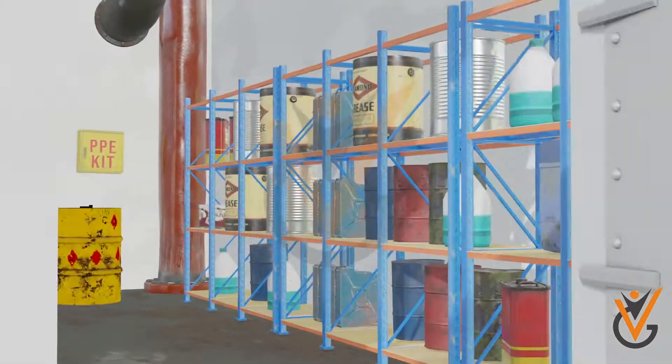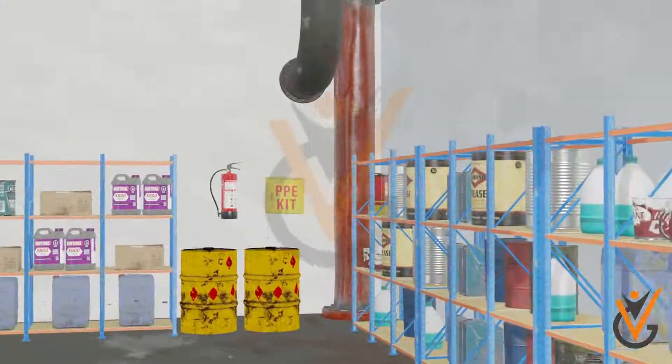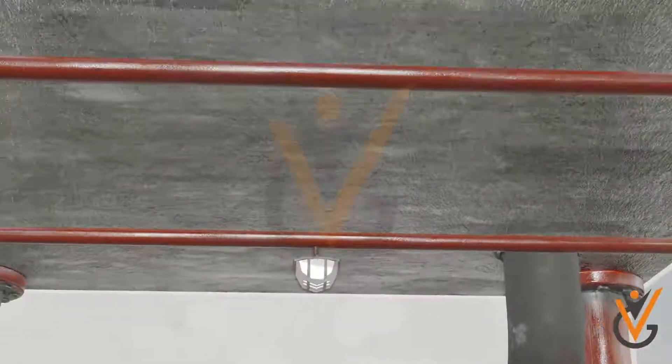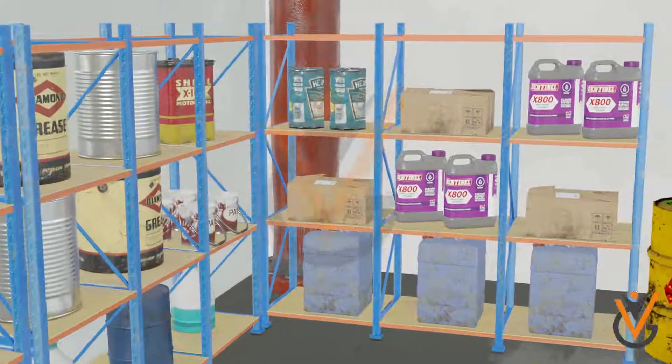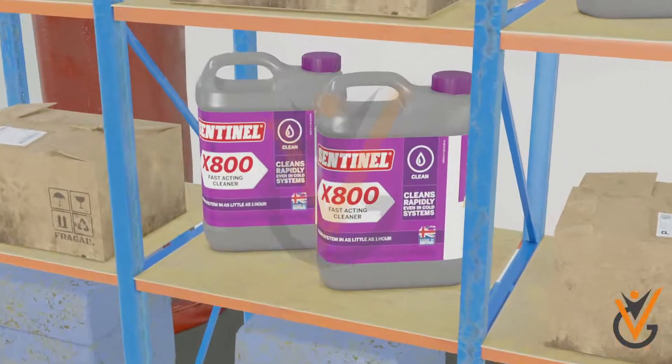Such storage rooms having chemicals should have the following properties: the room should have sufficient lighting, and lamps in the room should be mounted in such a way that they do not provide any heat to the chemicals stored. Shelves on which packages of chemicals are placed should be made in such a way that leaks from chemical containers are easily visible.